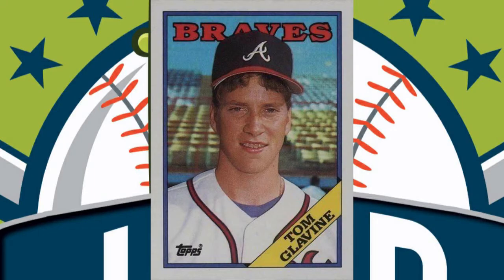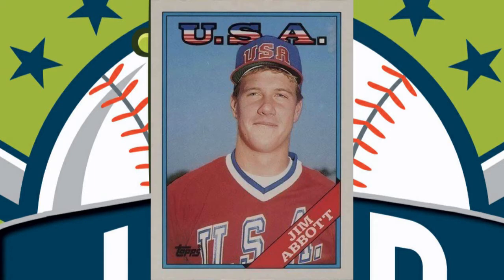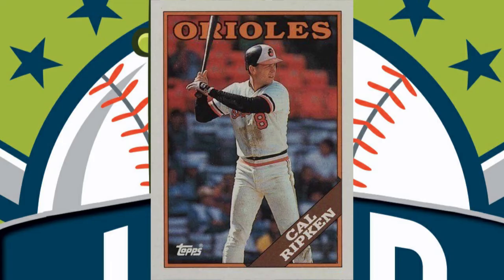You also have a Tom Glavine rookie card in this pack. Jim Abbott — Jim Abbott USA rookie card; he was the pitcher with one hand. Roberto Alomar rookie card. You have that weird thing where they used to do checklists and record-breaking cards. There's a Nolan Ryan record-breaker in here, and you have a Cal Ripken — any card back in the 80s, Cal Ripken was all about.